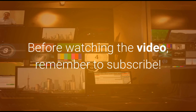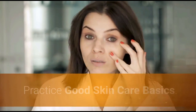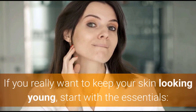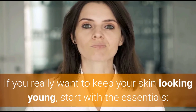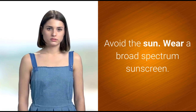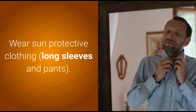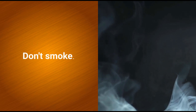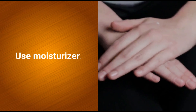Practice good skincare basics if you really want to keep your skin looking young. Start with the essentials: avoid the sun, wear a broad-spectrum sunscreen, wear sun-protective clothing like long sleeves and pants, don't smoke, and use moisturizer.